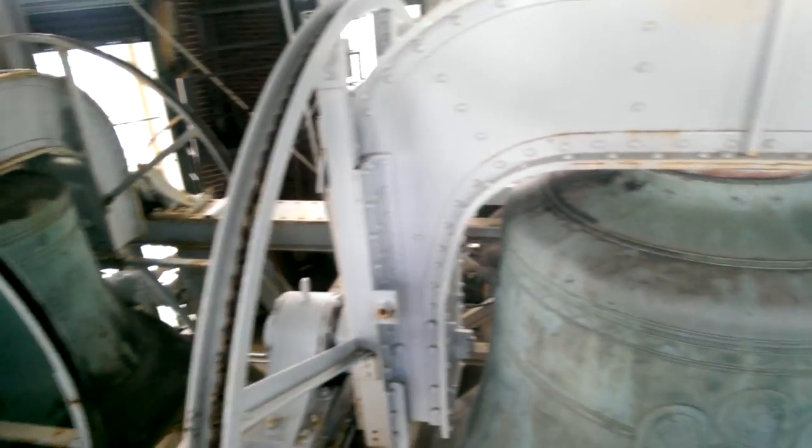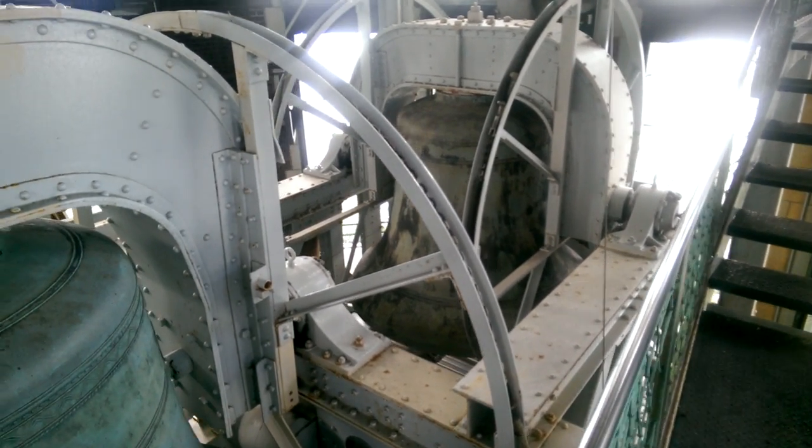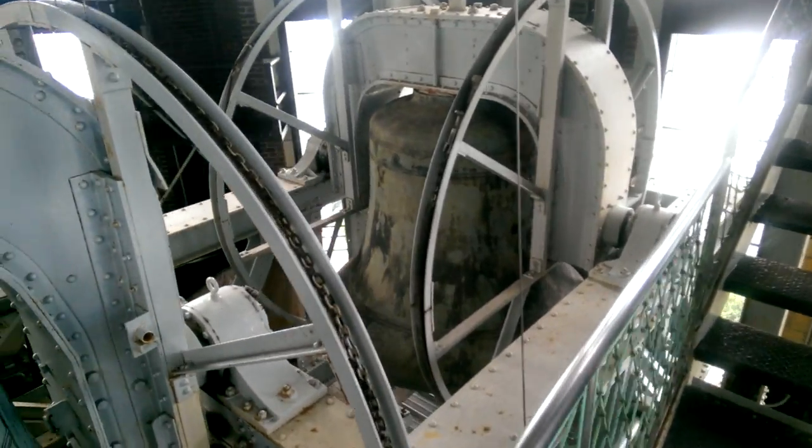These are unique in that they not only are carillon bells — stationary bells — but they also swing, performing a peal of bells to start the church service.